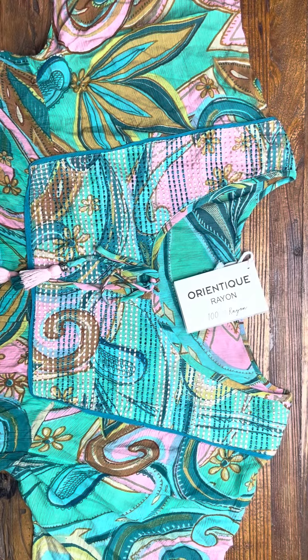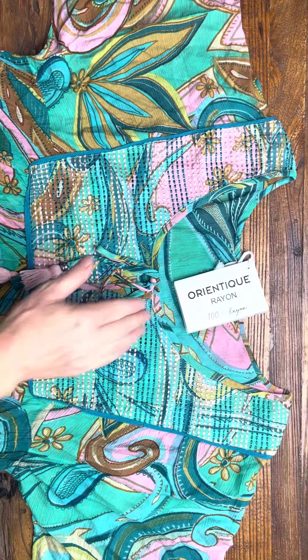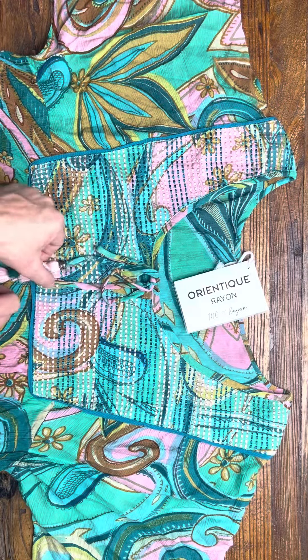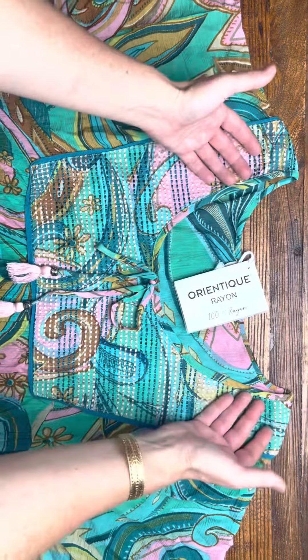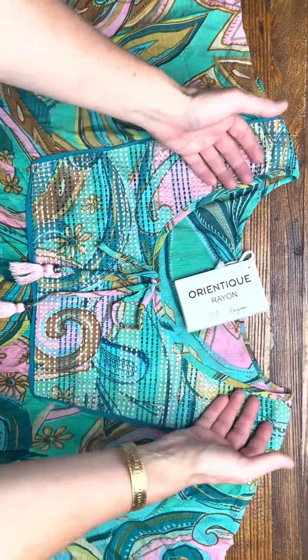Welcome to I Love Tunics. This is the Mennagio Tunic by Orientique. This one is made out of 100% rayon. It's got lovely tassels in the front with a little bead and a breastplate across here as well.